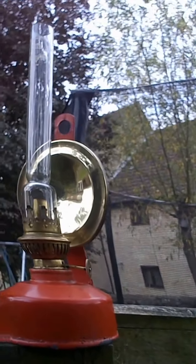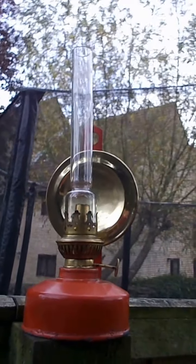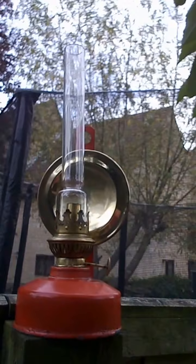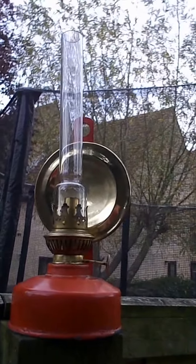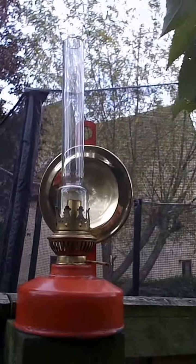OK then, my lovelies. Cosmos Brenner, vintage oil lamp. That's going to go in my man shed to brighten up my life when I'm drinking that there cider. OK then, my lovelies — that was a bargain, wasn't it? Cheers, Dad.